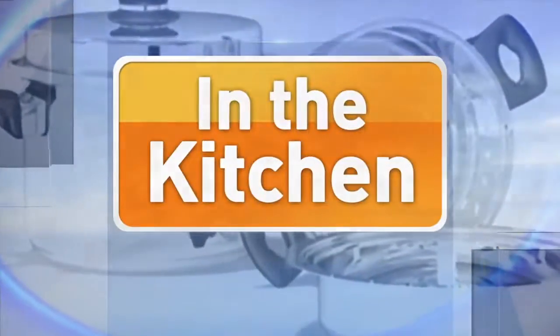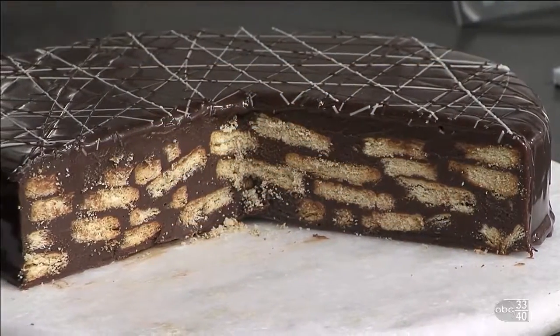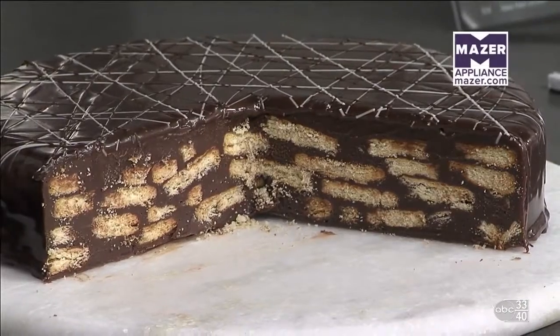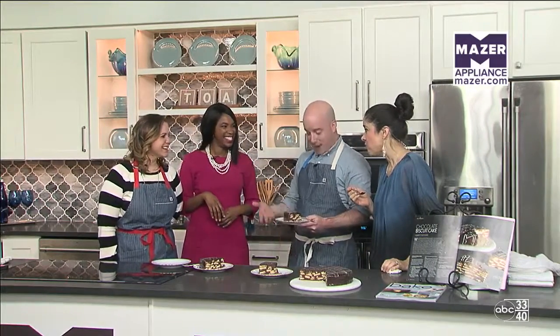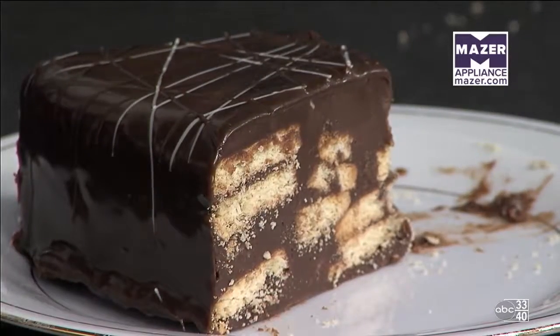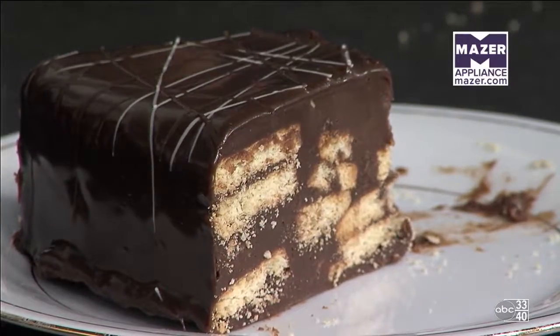Welcome back, we're in the mazer kitchen. Look at this — I've already eaten a portion of mine. That looks beautiful. Introduce who you brought in with you. This is Elizabeth Stringer, she is one of our test kitchen food stylists and she's been helping me today behind the scenes. Behind every pretty cake there's a lot of people helping.